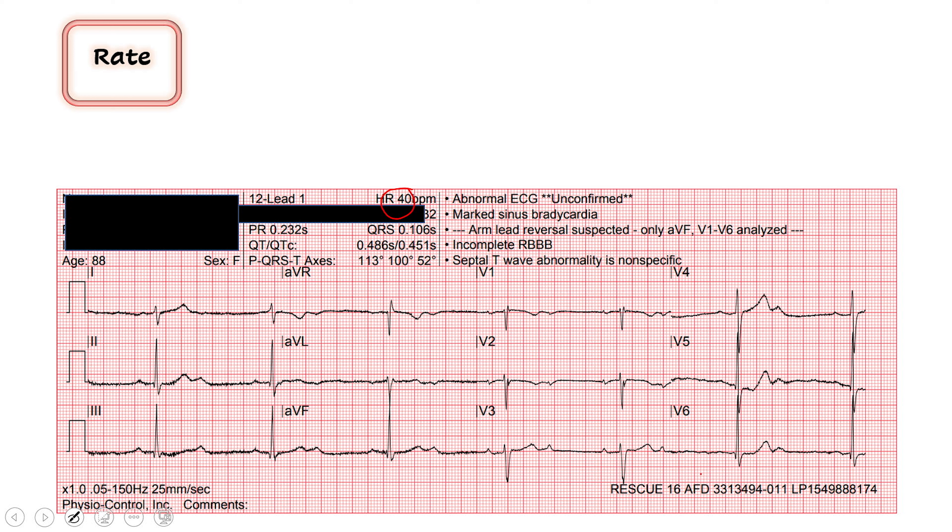Let's march it out. This QRS lines up with a thick red line, so we count: 300, 150, 100, 75, 60, 50, 40 — maybe even a little less than 40. It's very slow, profoundly slow.